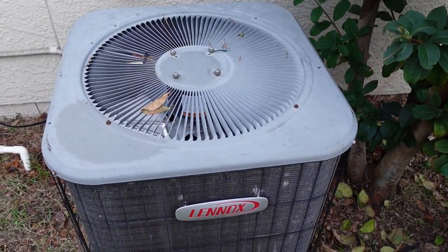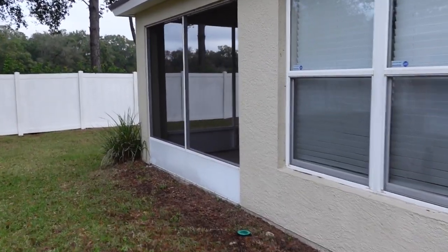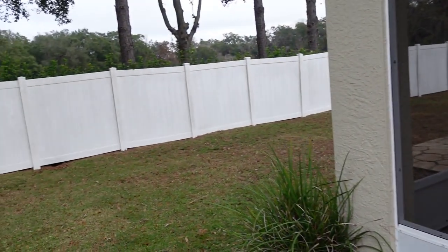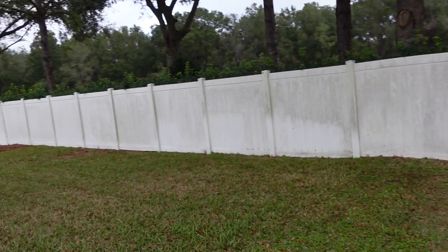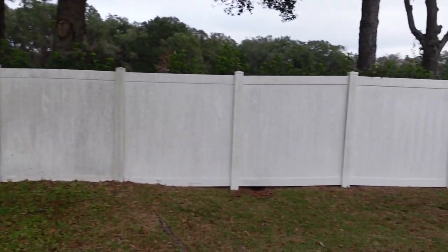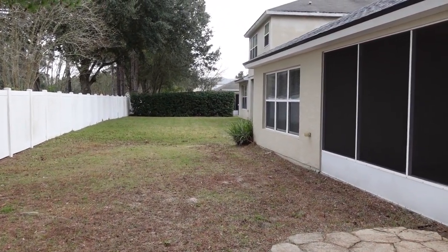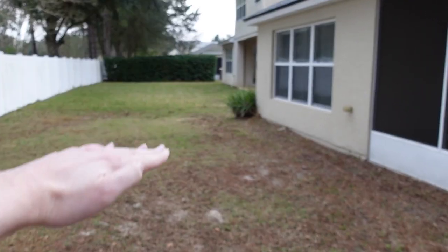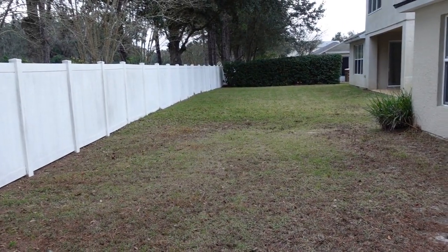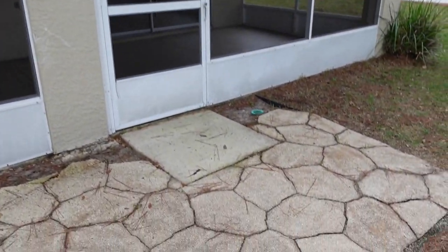The AC system doesn't look too old — looks like a nice piece of equipment. In the back, they have a screened-in porch, which is really good. This fence looks like it's maintained by the community. They have a shrub bordering the property. I wouldn't mind getting a small push-in fence for Stella. And look — it has a little stamped concrete.